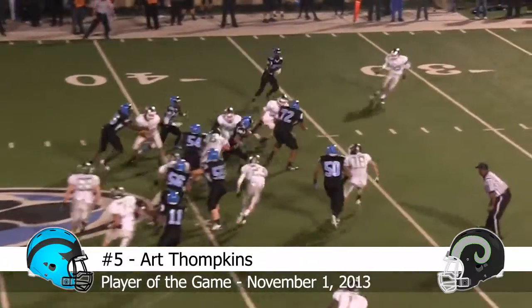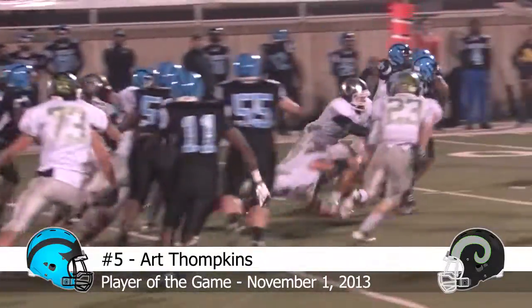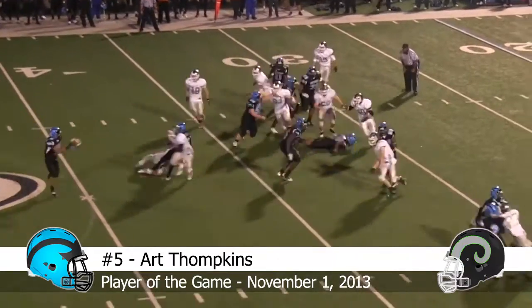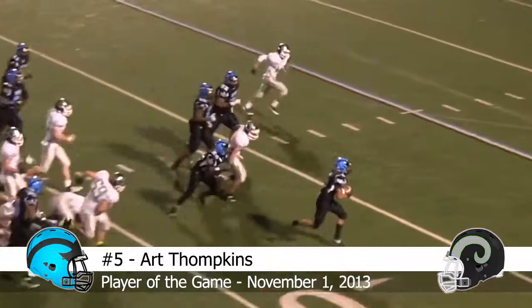Hand off to Tompkins, big hole and he'll pick up about 7 to the 33-yard line. Randall, option right, Tompkins, cutting it back, has the first down inside of the 30.